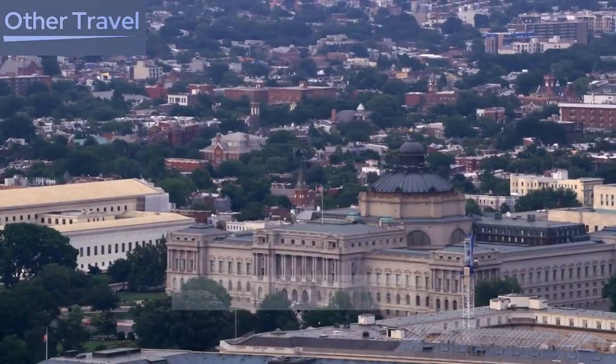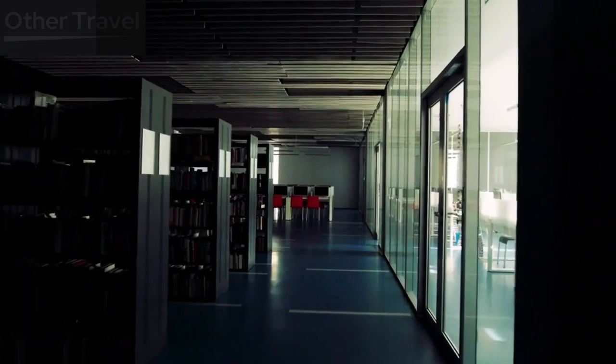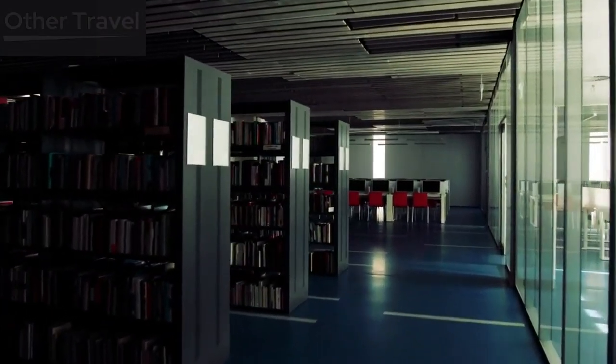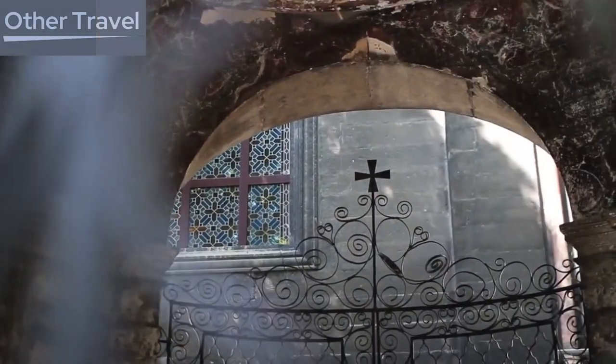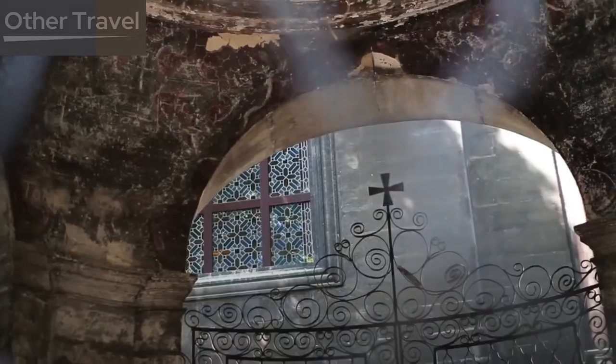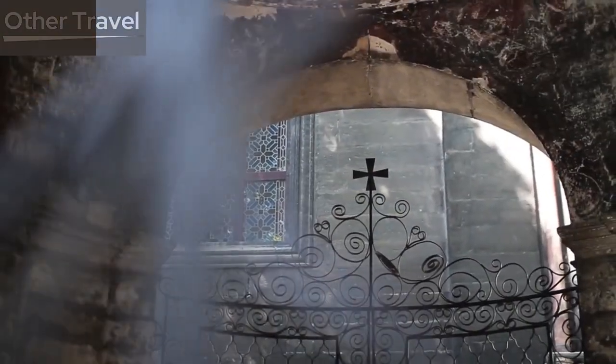Library of Congress. Our final stop is the Library of Congress, the largest library in the world and a repository of knowledge and culture. The architecture and interior of this historic building are breathtaking, and the exhibits offer a glimpse into the nation's literary and cultural heritage.